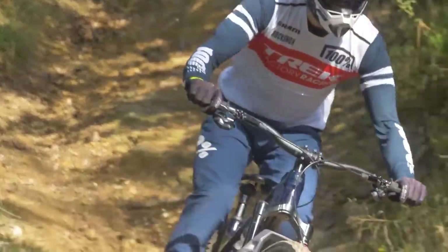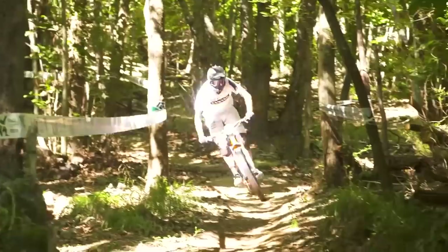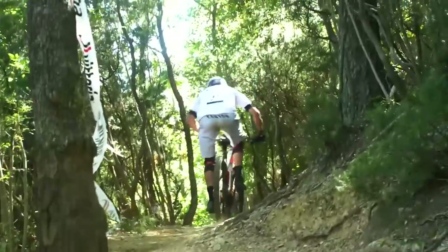I'd love to know your thoughts. Interestingly, a lot of EWS pros use alloy wheels over carbon despite what their sponsors make, because if they crack a carbon rim mid-race run and it starts leaking air, they can't finish. Alloy rims tend to hold onto the tire — you can bend them back into shape enough to finish the stage before they fail completely. There's a good reason pros choose alloy.